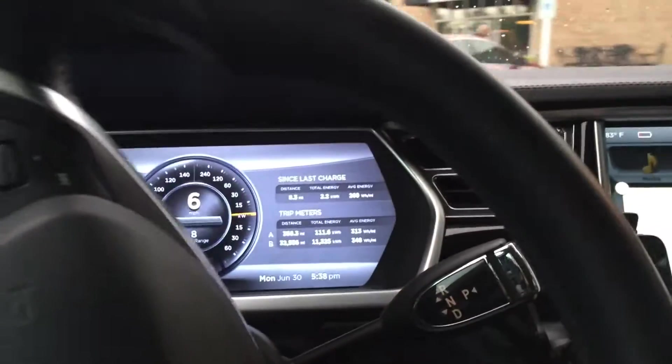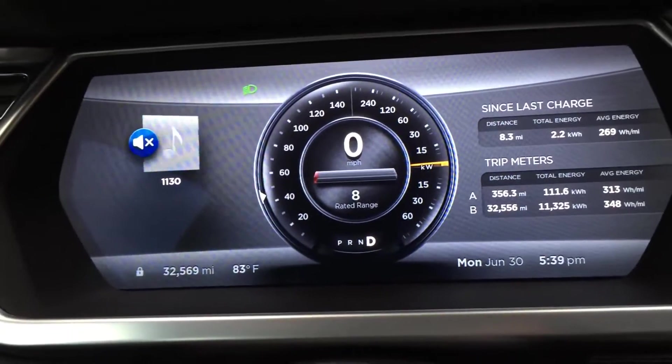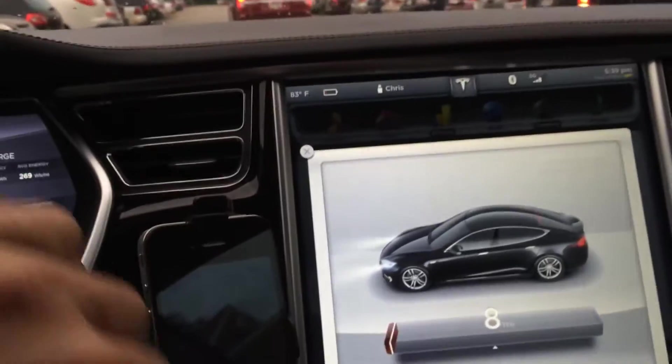It's been staying on eight for quite a while. My potential theory is that it's been about seven regular charges since I've been down this low. I actually haven't been down quite this low in a while — I've been doing a lot more range charges than normal because of a crazy schedule.